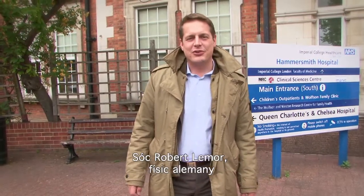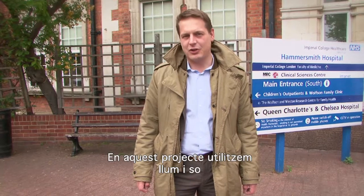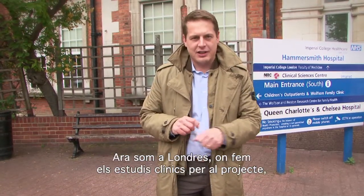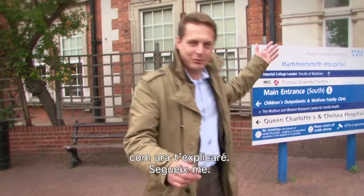Hi, I'm Robert L'Amour. I'm a physicist from Germany and I'm the coordinator of the Skinspection project. In the project we work with light and sound to see whether we can detect cancer on our skin. Here we are in London where we do the clinical studies for the project and I will show you how this is going. Please follow me.